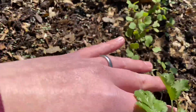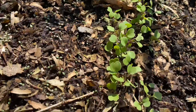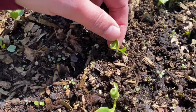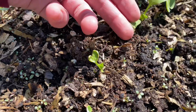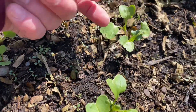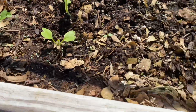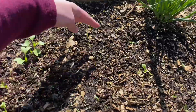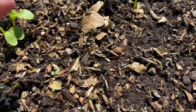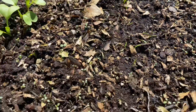My arugula is coming up too. Here's my daikon radishes — somebody's been eating these guys, but overall they're looking okay. I separated them somewhat. Right here is my carrots row, and as you can see they're finally starting to come up. I'm excited for carrots.